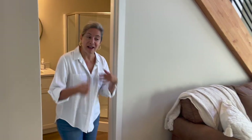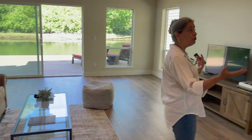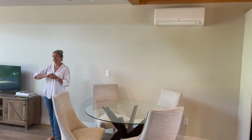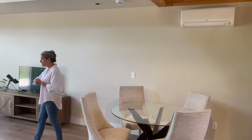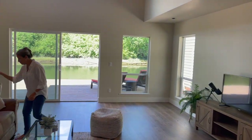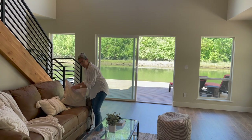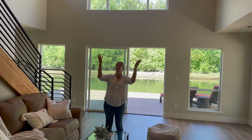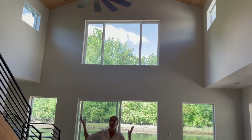For heating and cooling, we've got mini splits — there are three in this house. Two bedroom, two bath — I think I said that. We have a chat going, so look up again please — there's a lot of looking up in this house.